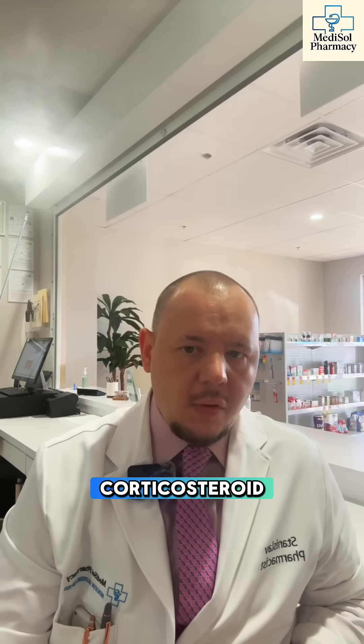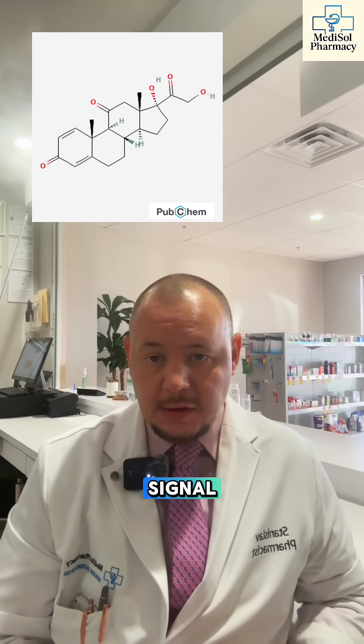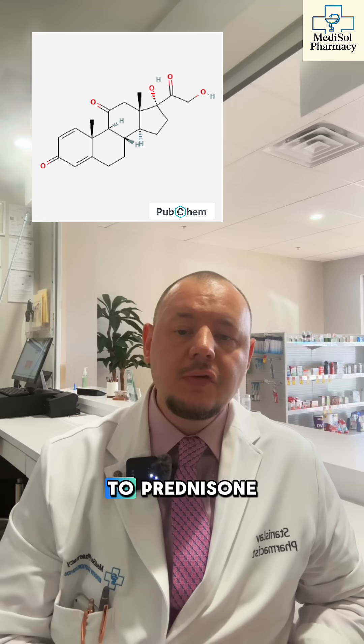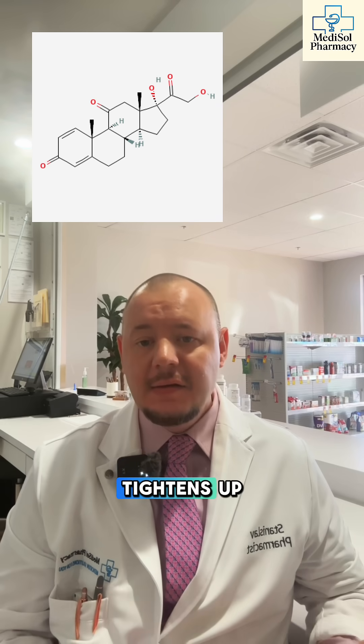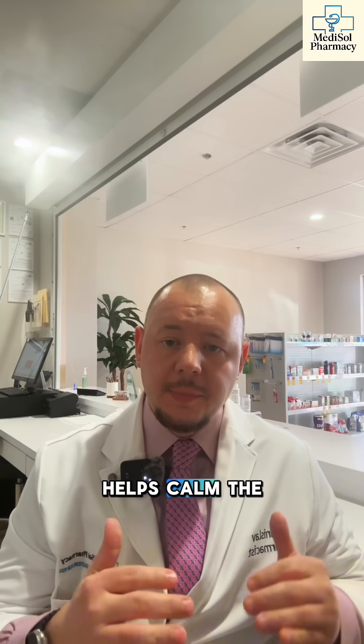Prednisone is a corticosteroid your body treats like a stress signal. Once it converts to prednisolone, it slows down your immune system, tightens up swelling, and helps calm the inflammation behind asthma flares, allergies, rashes, joint pain, and autoimmune conditions.